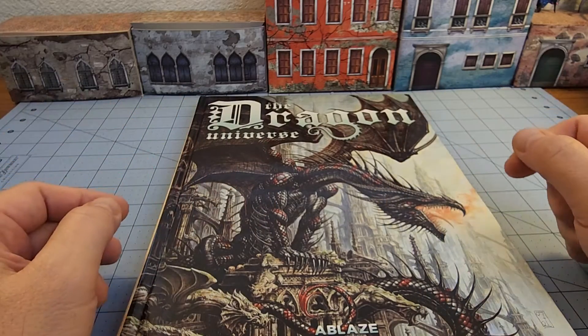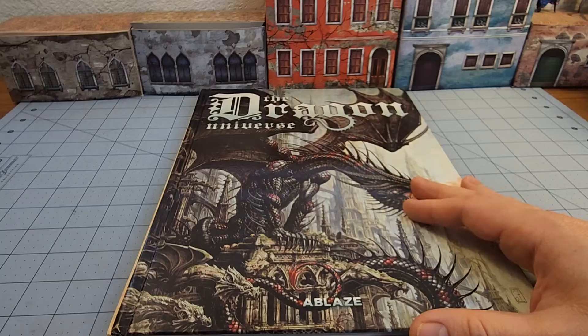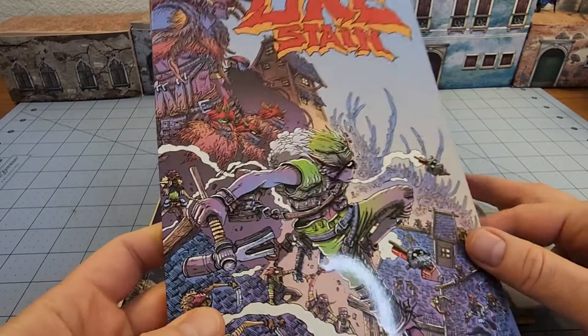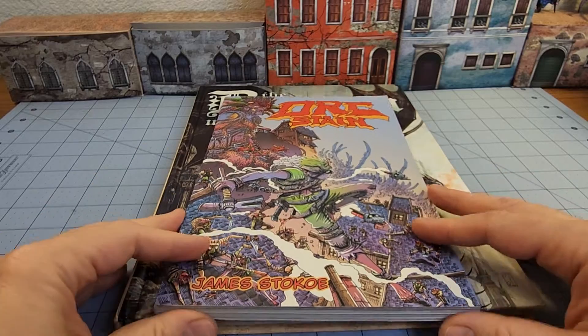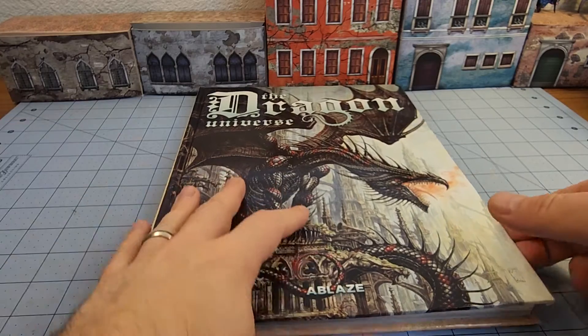I've been flipping through and reading bits and pieces. Wait till you see the pedigree of artists involved. Size-wise, using my handy-dandy orc stain as a reference, it's a traditional comic book size — a bit chunkier, a bit bigger — and in hardcover, which is always a nice addition.